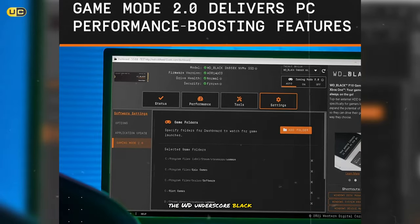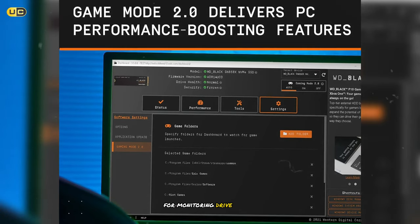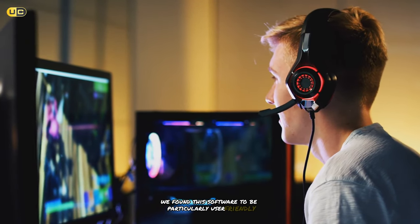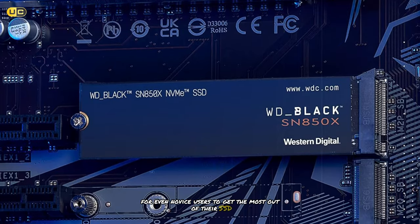The WD Black Dashboard software provides an intuitive interface for monitoring drive health, updating firmware, and enabling Game Mode 2.0. We found this software to be particularly user-friendly, making it easy for even novice users to get the most out of their SSD.